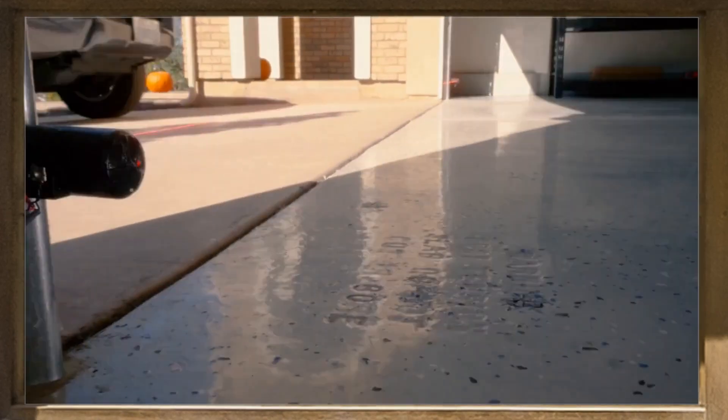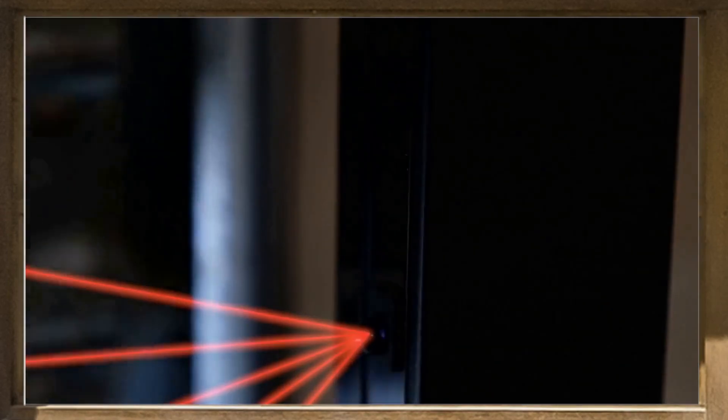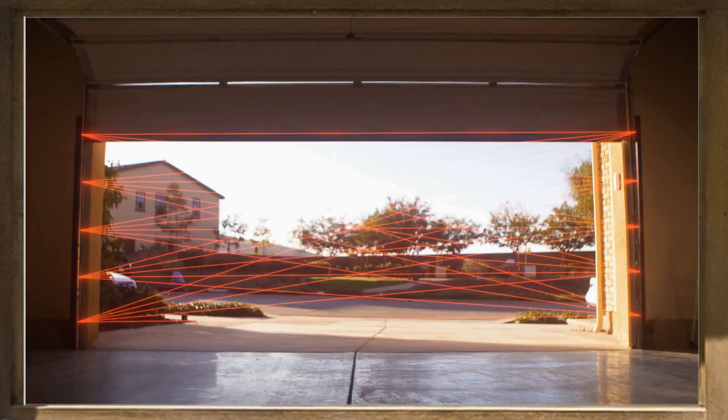Standard garage door openers use a single beam sensor. Infinity Shield provides full coverage of your garage door opening, protecting your family, pets, and vehicles.